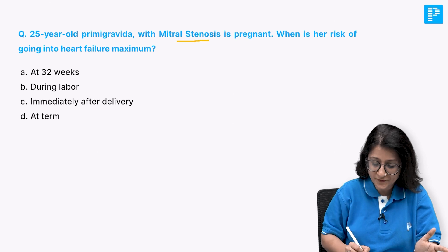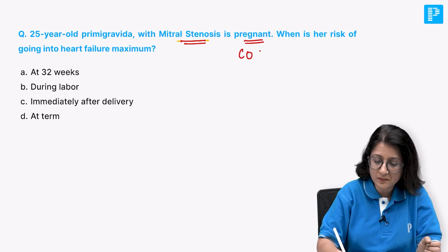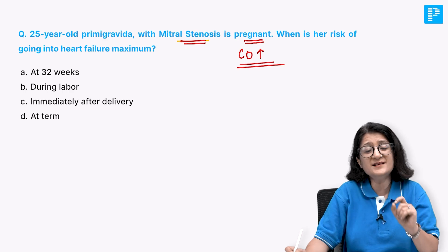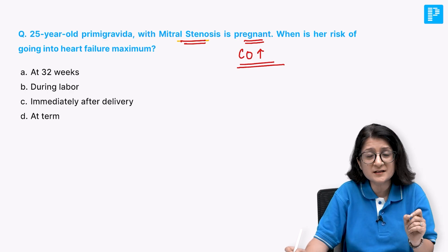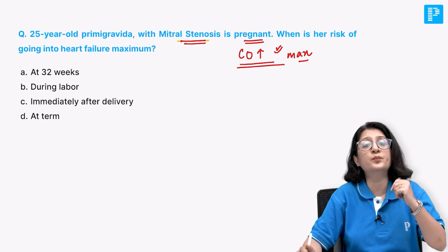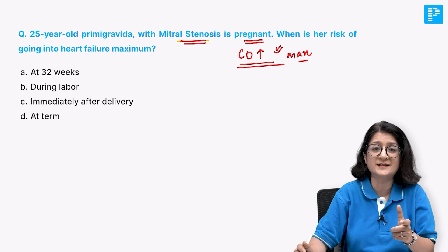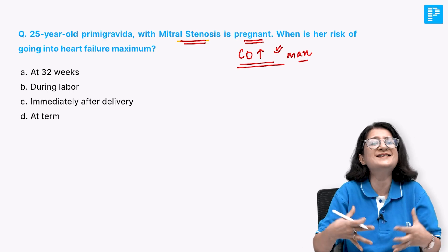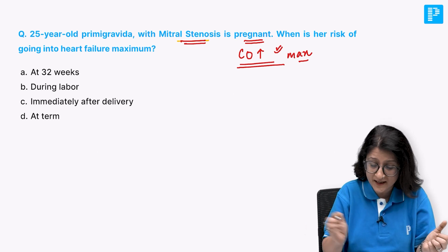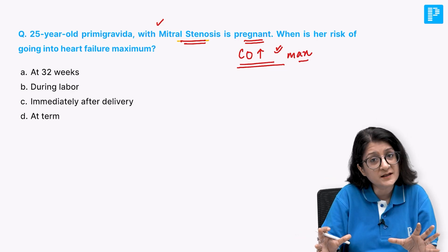Mitral stenosis is a fixed cardiac output state. We know that in pregnancy, the cardiac output is increasing. When the cardiac output is supposed to be maximum, that is when the risk of going into heart failure would be maximum - because the woman would not be able to increase her cardiac output as demanded by pregnancy if she is suffering from mitral stenosis.